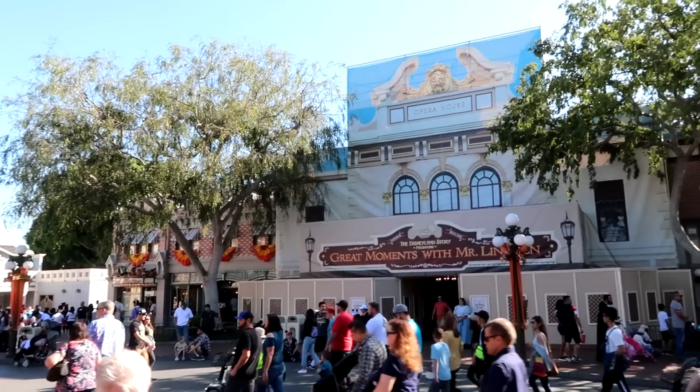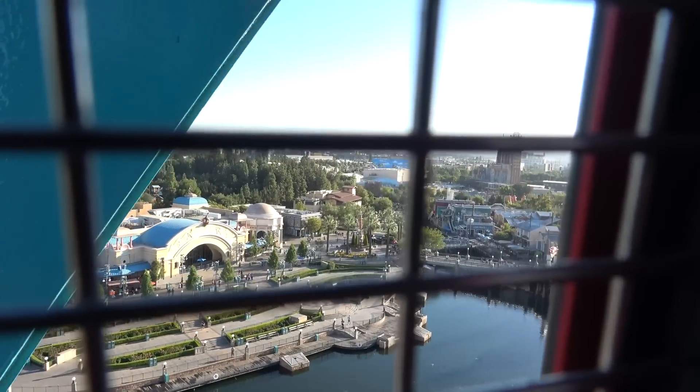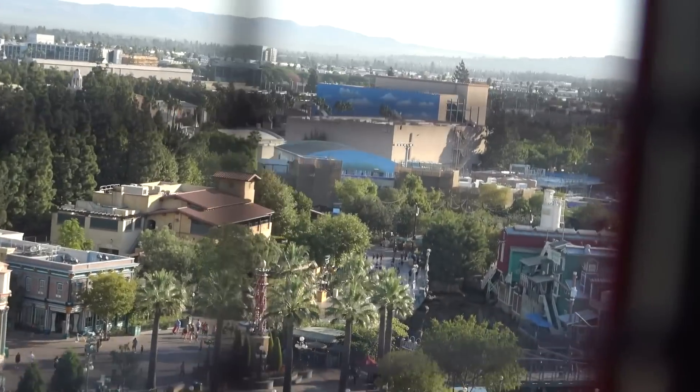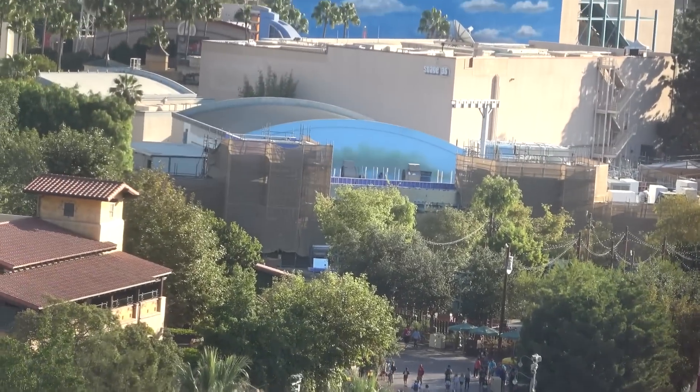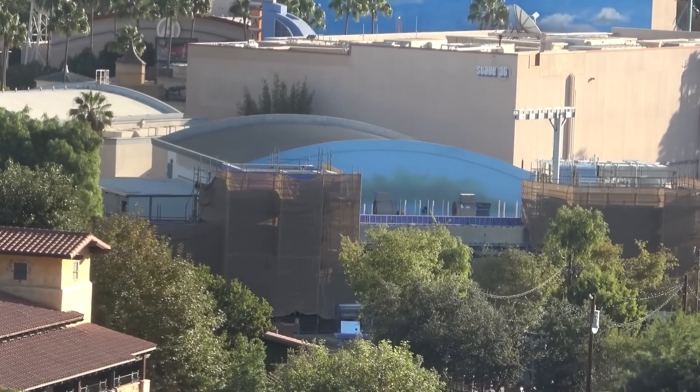Great Moments with Mr. Lincoln is behind scrim but still operating, so don't worry about that. For all those people who love to go to Great Moments with Mr. Lincoln — I know you're worried, but it's still running.